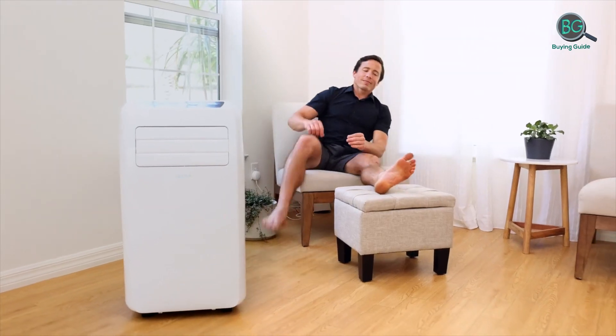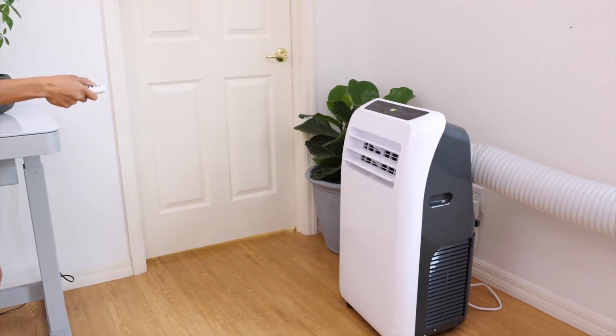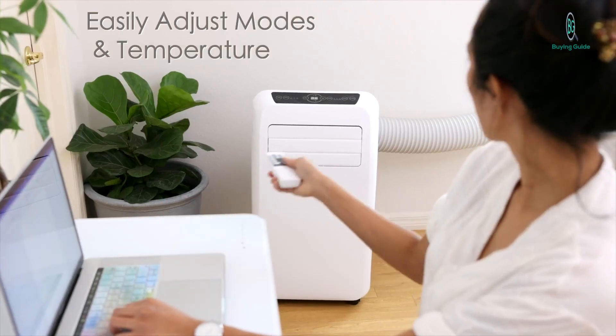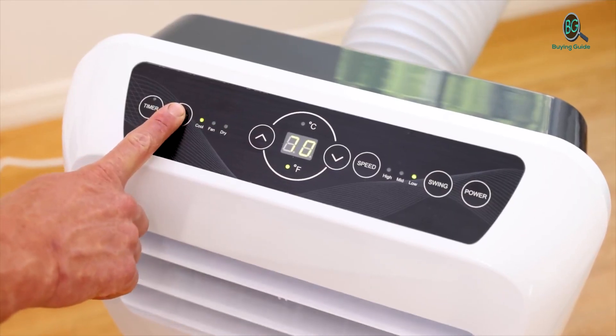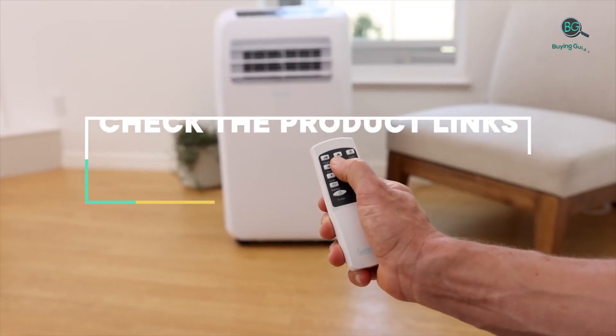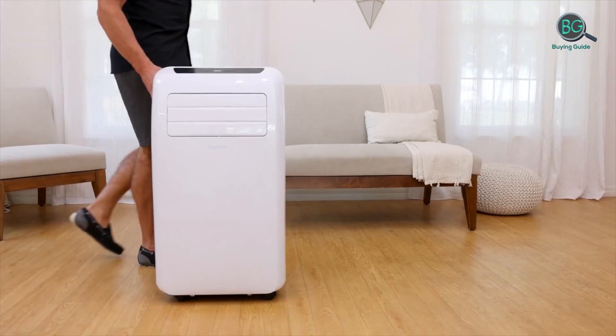Window ACs perform better, are more energy efficient, and have cheaper upfront and operational costs. However, a portable air conditioner can be rolled wherever you need it, is easier to install than window units, is often allowed in rentals, and can be easily stored away when not needed.